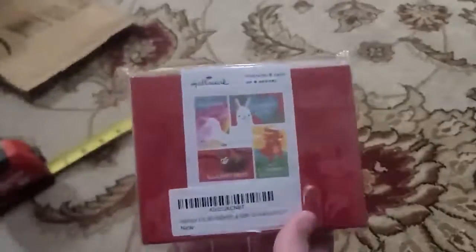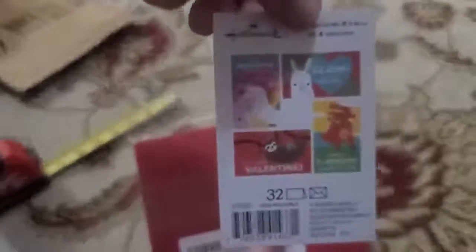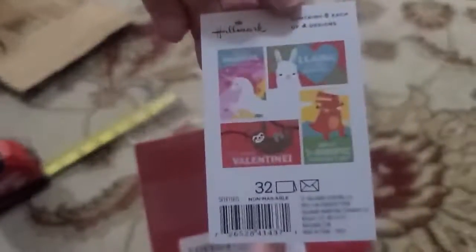Here we have an Amazon Recycle padded envelope, and inside this envelope are four designs of little Valentine's Day cards. They are very cute. There is a unicorn, a llama, a sloth, and a dinosaur.